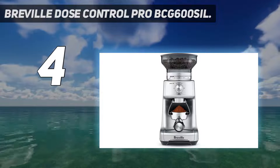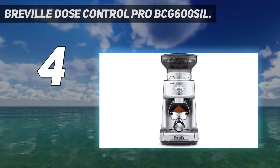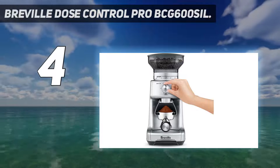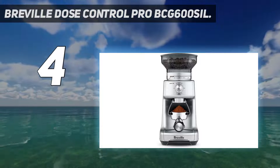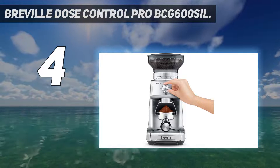The Breville Dose Control Pro allows you to find your perfect settings through a wide range of grinding options and super precise controls. The grind time is set down to the second, with options running up to 50 seconds, and there are 60 grind sizes to choose from as well. You are paying a little bit more for this model, but if you're serious about getting that espresso just right, it's well worth the investment.